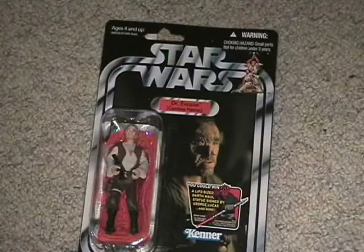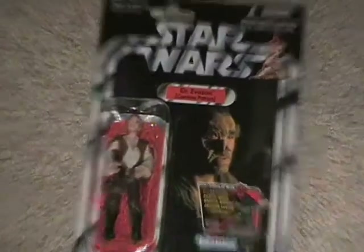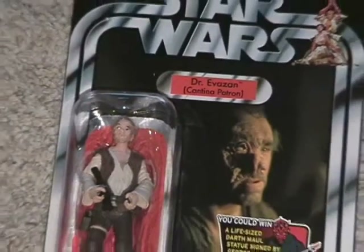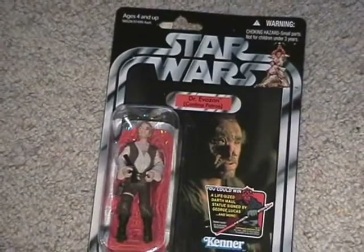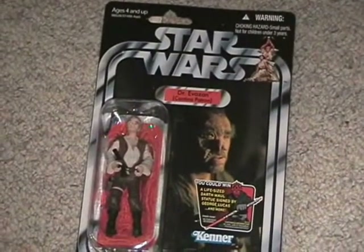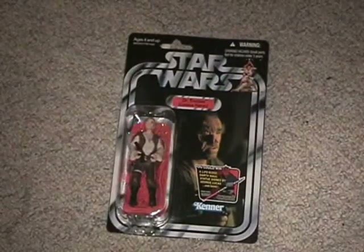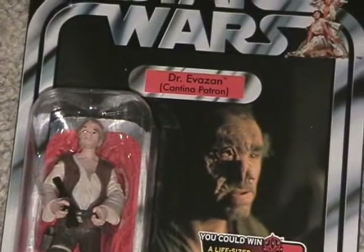The only Star Wars figure I picked up today was Dr. Evazan from A New Hope — great figure. Most of my classic Star Wars vintage collection is carded and on the wall, so I'll probably keep him carded as well. I need some Ponda Baba action now.